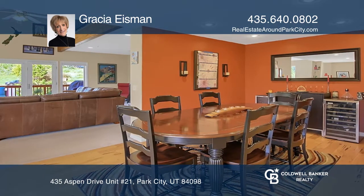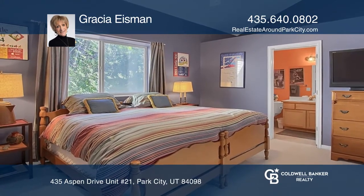A completely remodeled chef's kitchen has stainless appliances, large island, and generous pantry.